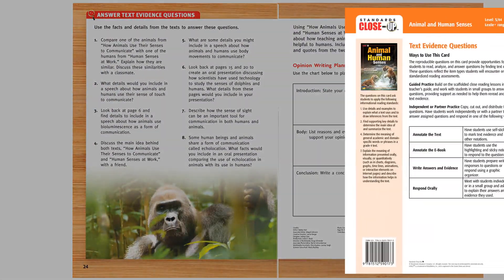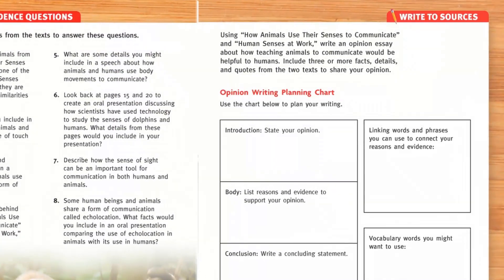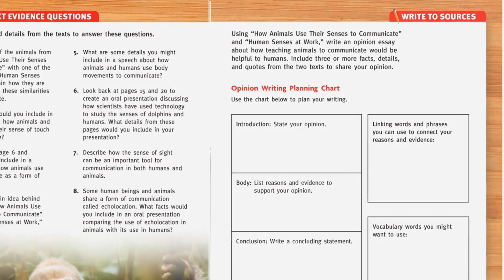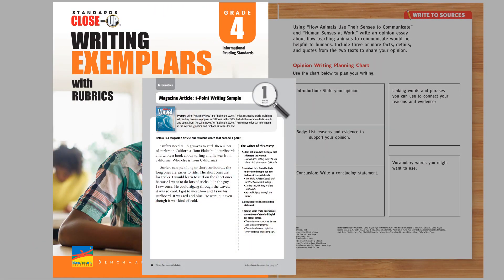A text evidence question card includes additional questions and is provided for the teacher to use for additional practice. Students also practice the target standard in their writing. They will write in each of the three text types — opinion, narrative, and informative — and all writing is connected directly to their reading of the text, and is supported with a Writing Exemplars and Rubrics Handbook.